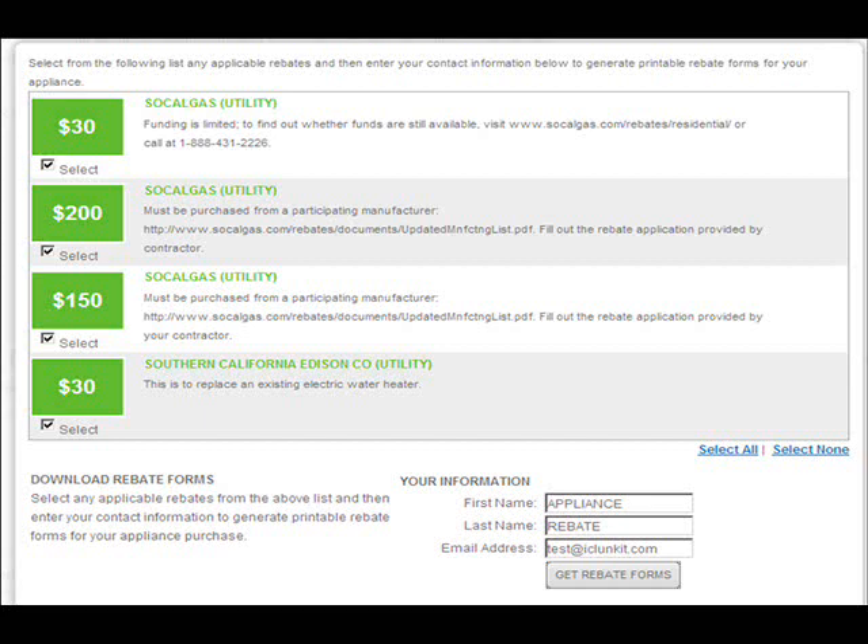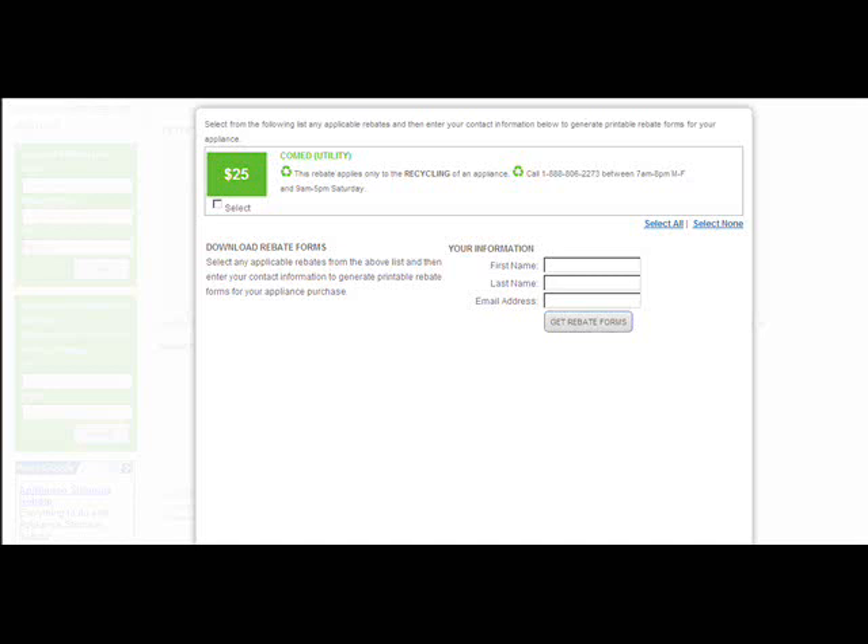In addition to the ones most consumers know about from a manufacturer or retailer, there's the state clunker program coming up. But we found there are significant savings at the zip code level — at the utility and municipality level — from electric and gas companies, both for traditional rebate programs and recycling programs where the local utility or municipality will actually pick up your appliance and pay you. So you've got the federal rebate, the state rebate, the utility company rebate, a manufacturer rebate — that's four right there — and presumably a retailer rebate to stack it up to five.